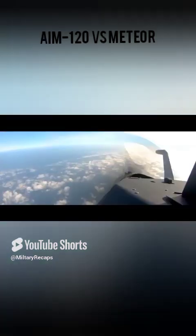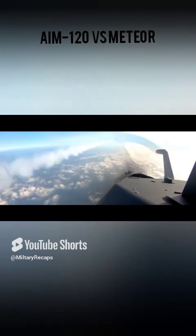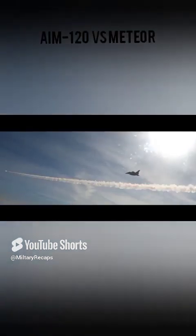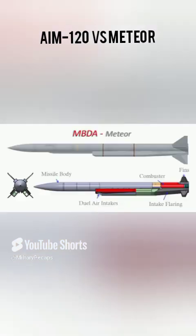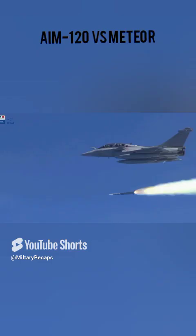The major difference between both missiles is their firing motor. The AIM-120 uses a standard rocket motor, while MBDA took a radical new approach of integrating a throttable, air-breathing ramjet rocket engine, making it a very deadly missile.